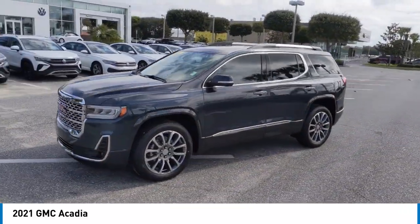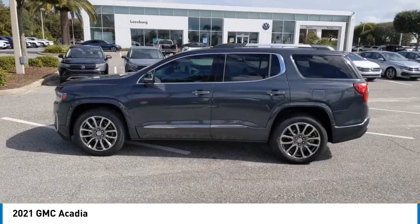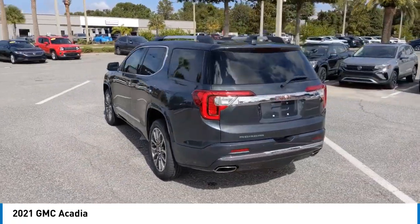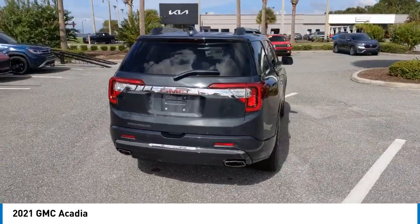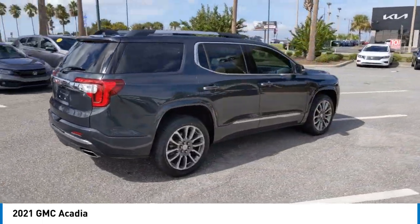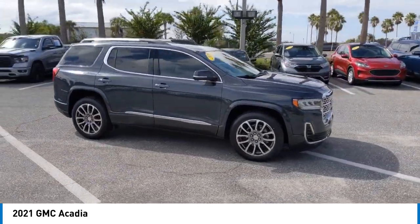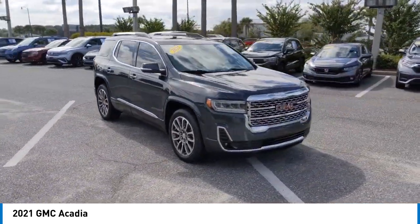This vehicle has less than 35,000 miles. Here are some of this vehicle's great options: rear spoiler, heated mirrors, alloy wheels, power lift gate, brake assist, remote keyless entry, fog lights, integrated turn signal mirrors, four-wheel disc brakes, and speed control.